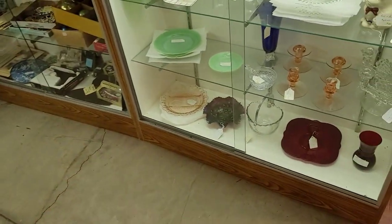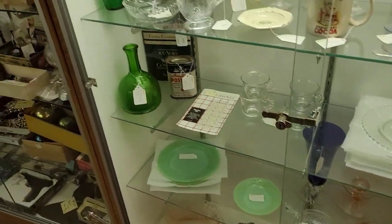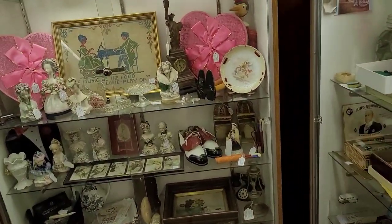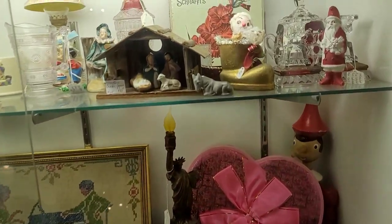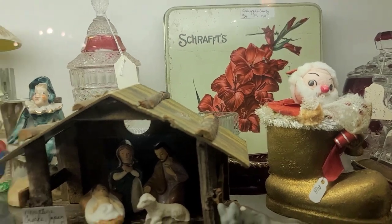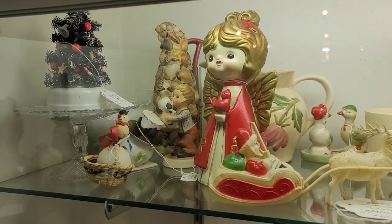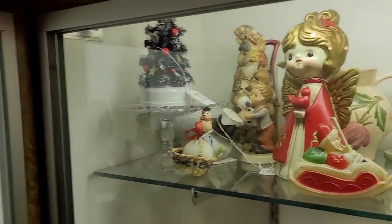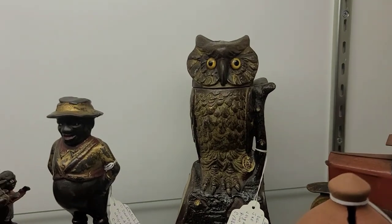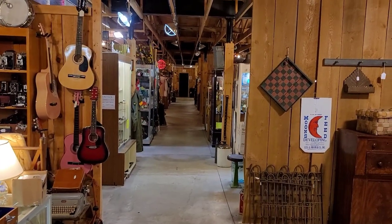I did something that I swore I would never do and that was I got a basket right out of the gate and I jinxed myself. This is not a two-part video. This will be a one-part video. I disappointed myself. I was like, I got to hurry. Well, you paid for it, didn't you? So we are checking out downstairs here first and it's going to be a little bit quicker.